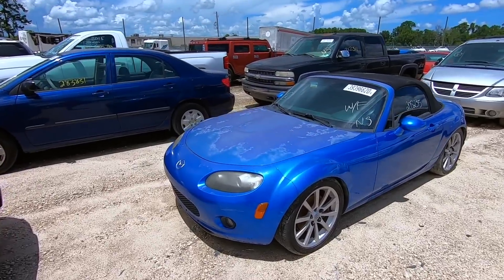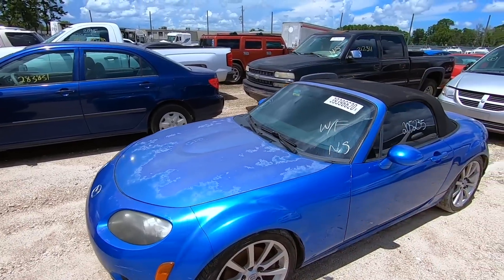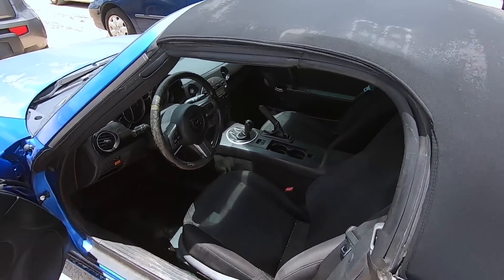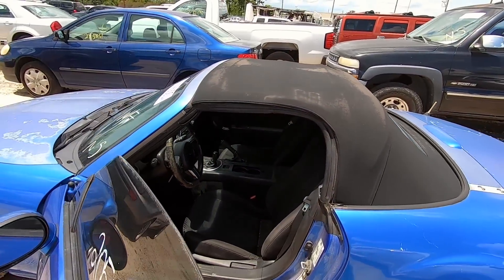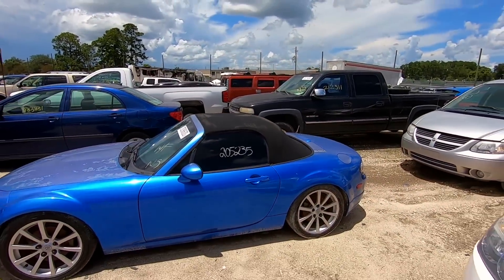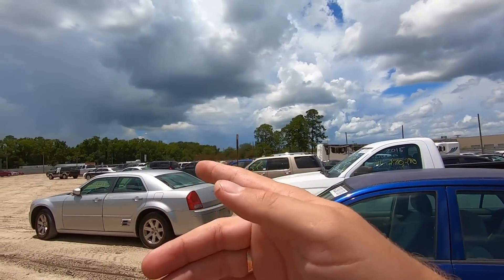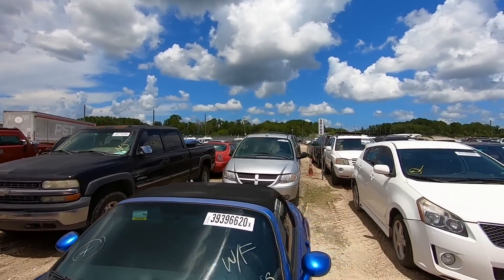We got another Miata here — for all my Miata haters, this one's clearly faded with 200,000 miles. At least it's manual, I'll give it props for that. But at 200,000 miles, she's probably dead already. I do love Miatas, doesn't matter which generation. There's actually another first-gen over there but I don't think you guys are interested in that — let's go look for that Tesla.